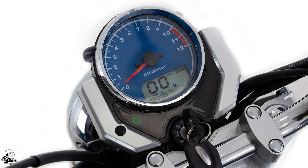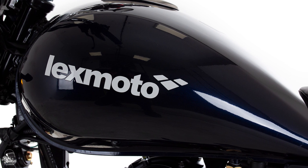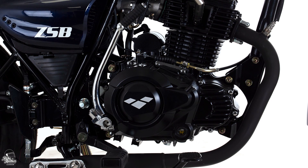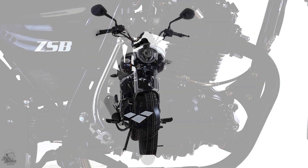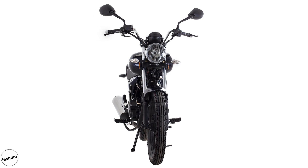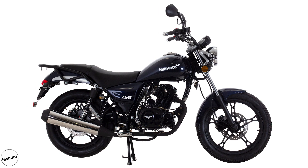The ZSB is the lightest machine on this list, weighing in at 125kg, meaning you'll have no problems when it comes to manual handling. With an air-cooled motor providing 11.4bhp, the ZSB has similar performance to most of the bikes on this list, but at a price of just £1,299.99, you'd struggle to turn your nose up at this one.